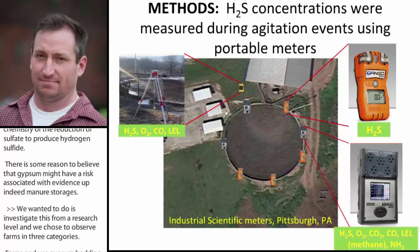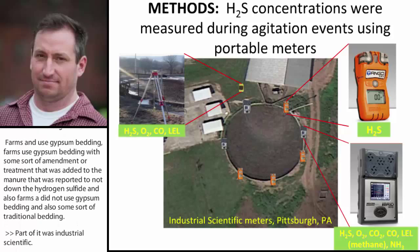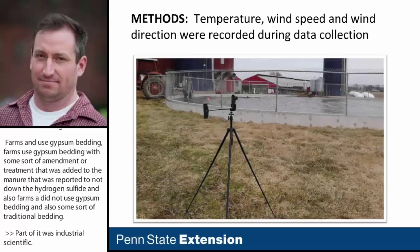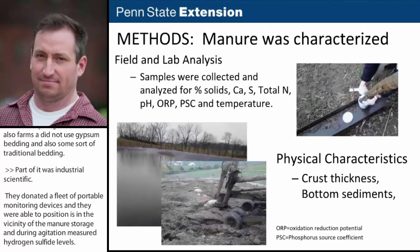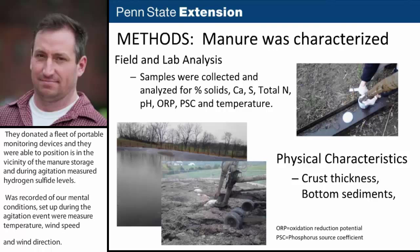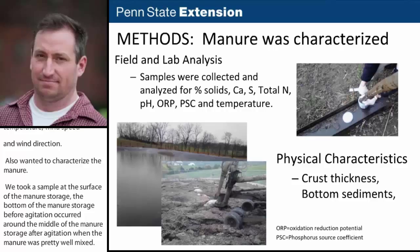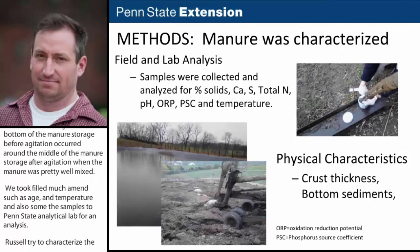We partnered with Industrial Scientific, who donated a fleet of portable monitoring devices. I positioned these in the vicinity of the manure storage during agitation events to measure hydrogen sulfide levels. We also recorded environmental conditions including temperature, wind speed, and wind direction. To characterize the manure, we took samples at the surface, at the bottom before agitation, and around the middle after agitation. We took field measurements such as pH, oxidation-reduction potential, and temperature, and sent samples to Penn State Analytical Lab for full nutrient analysis. We also characterized physical characteristics like crust thickness and bottom sediment accumulation.